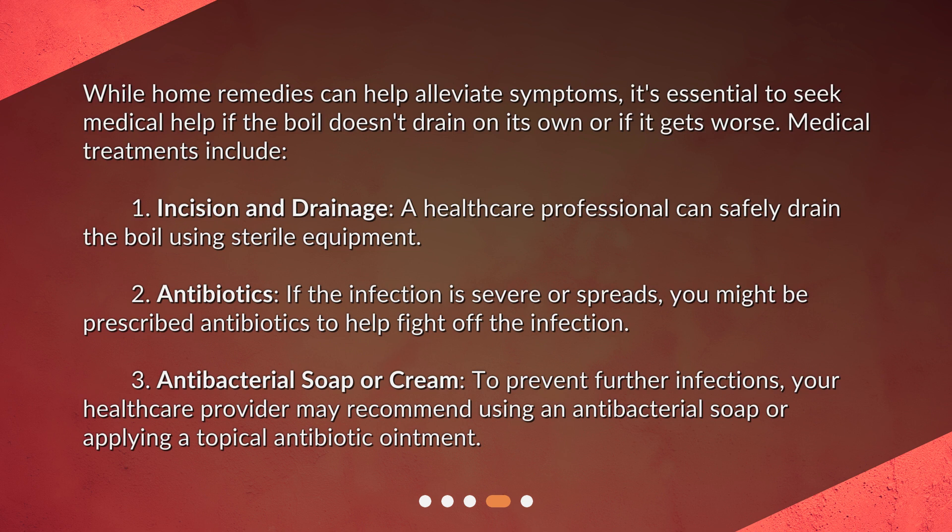3. Antibacterial Soap or Cream. To prevent further infections, your healthcare provider may recommend using an antibacterial soap or applying a topical antibiotic ointment.